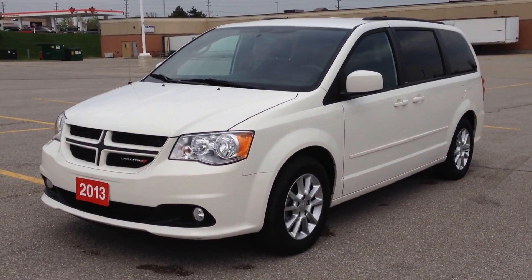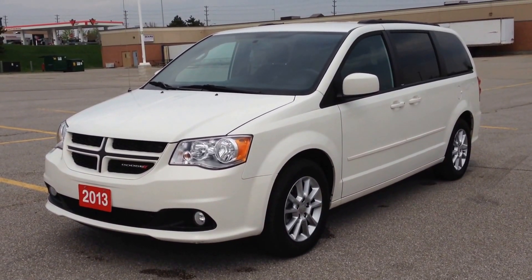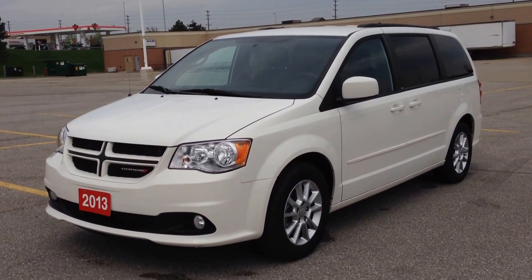Hey guys, we're here at McIver Dodge Jeep in Newmarket, Ontario, right across from Rupert Canada Mall, and right now we're looking at a pre-owned 2013 Dodge Grand Caravan RT.